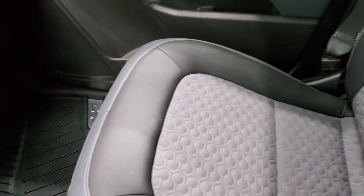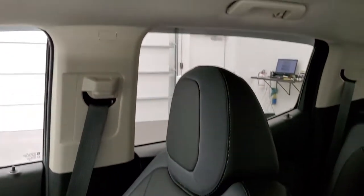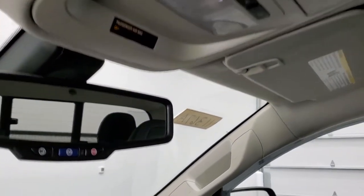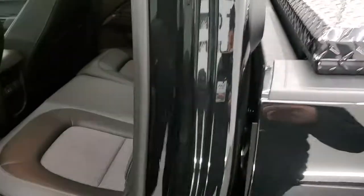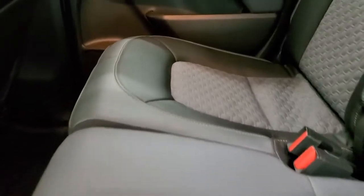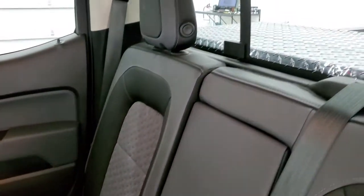The passenger side floor mat and seat are in excellent condition — I didn't see any rips or tears. The headliner is in really nice shape as well. Up here you get map lights and OnStar capabilities in that rearview mirror. The back seats are just as clean as the front seats — no rips or tears back here. It also has the LATCH child safety system for any child car seats you may want to put back there.